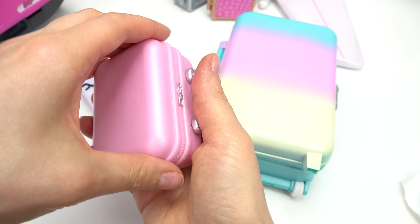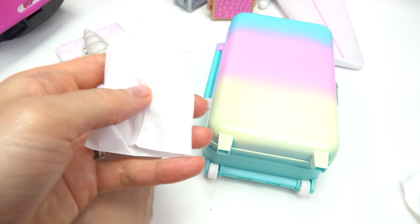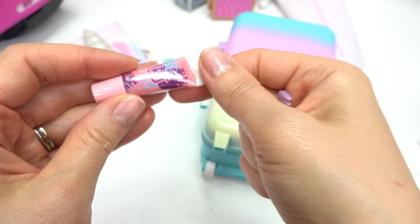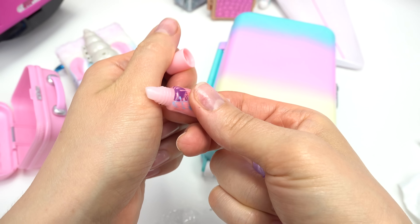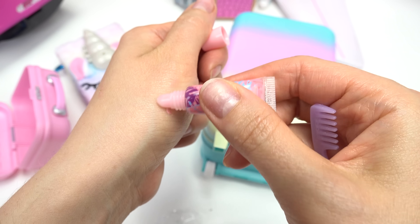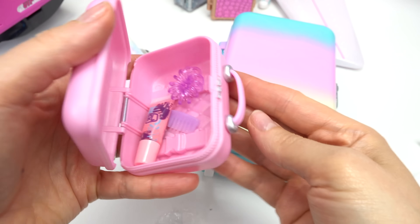She also brought a smaller suitcase. Let's see what's inside of here. We've got a little hair tie, a comb for her hair, and some lip gloss. I want to see if this actually works too. Let's see the color — it's kind of like a light pink. That's very glossy. All this stuff goes in her smaller suitcase.